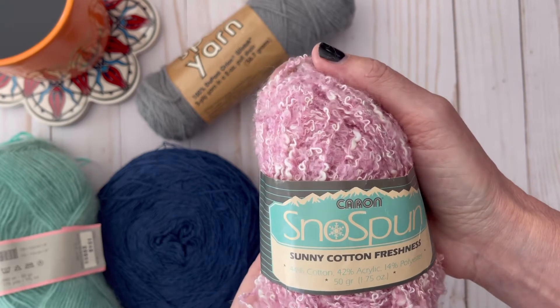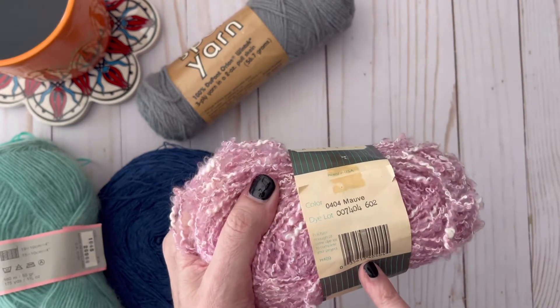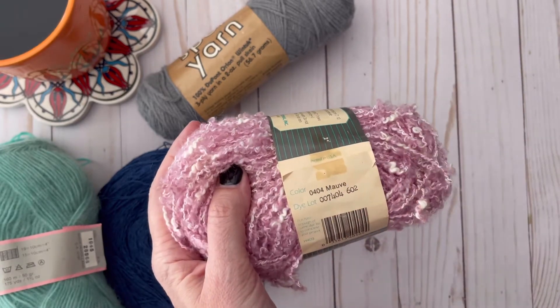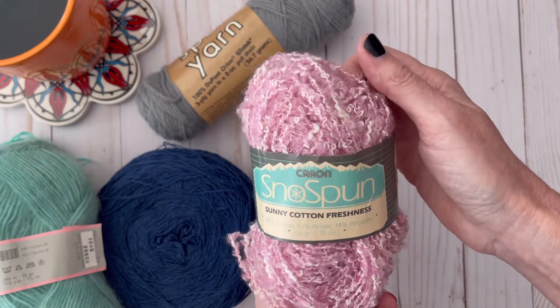Next is a skein of old Karen Snow Spun Sunny Cotton Freshness. This is 44% cotton, 42% acrylic, and 14% polyester — a 50-gram ball from Karen. There is a barcode on it so I'm not exactly sure how old it is, but the label is quite yellowed, so I'm assuming it's at least 20 years old. The color is 404 Mauve, and that is a very pretty color.